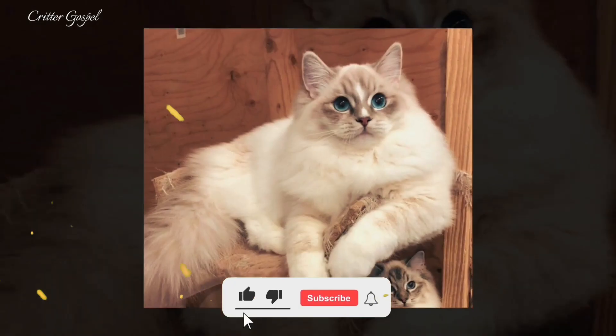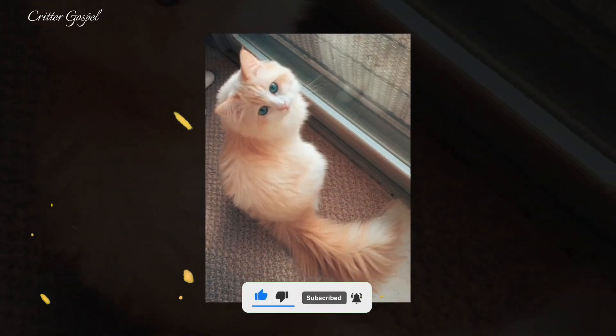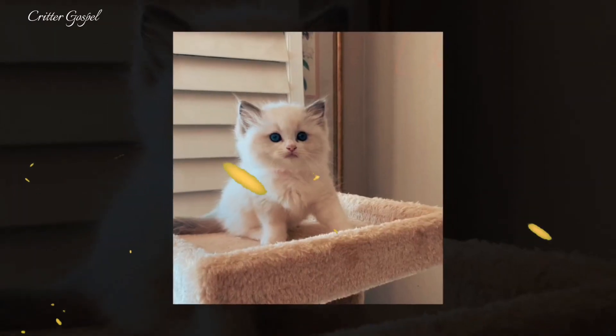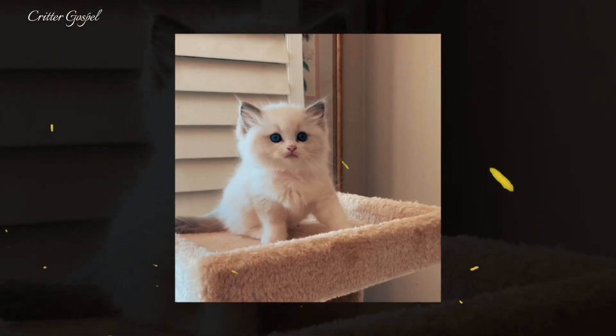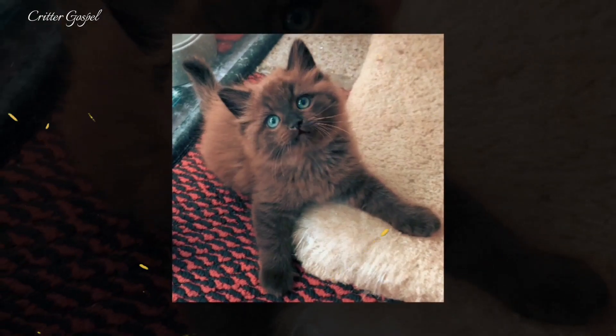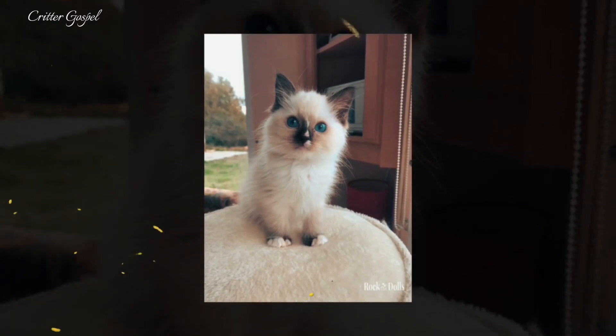Ragdoll kittens are born pure white and develop their colors and patterns as they grow. Number seven: Ragdolls have no undercoat, which makes their fur soft, silky, and easy to groom — they shed less than other long-haired breeds. Number eight: Ragdolls love water and may enjoy playing with faucets, showers, and bathtubs. They are also fascinated by fish tanks and fountains.